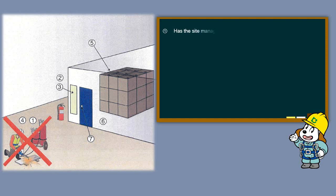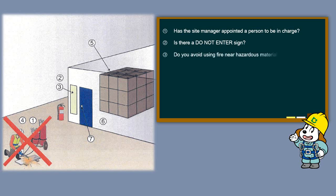Has the site manager appointed a person to be in charge? Is there a Do Not Enter sign? Do you avoid using fire near hazardous materials? Has permission been obtained from the fire department for materials requiring special permission?